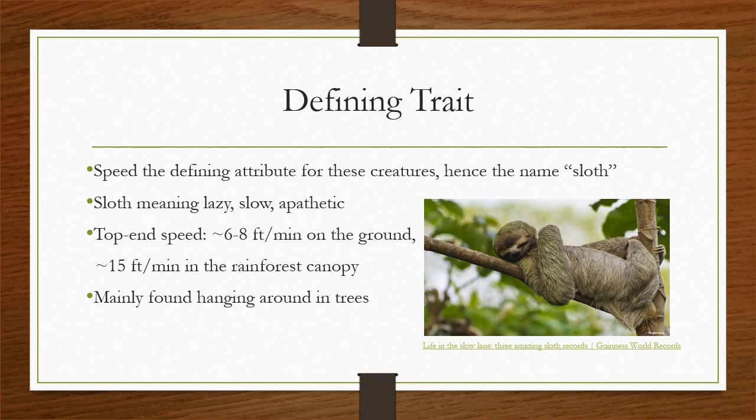On top of that, they're mostly seen lounging about in the treetops, like the picture you see right here, smiling without a care in the world. But when we dive deeper, sloths are actually successful because of this speed — and because of their slothfulness, as it were.